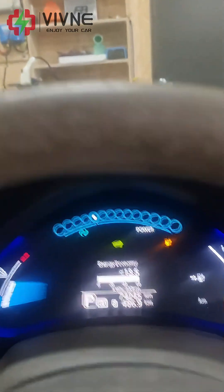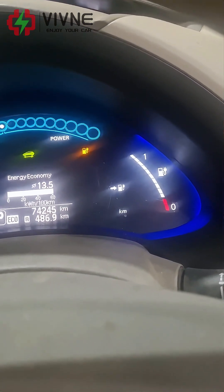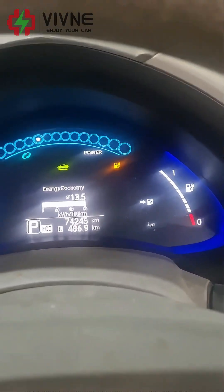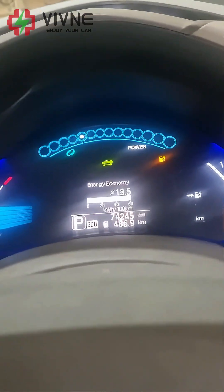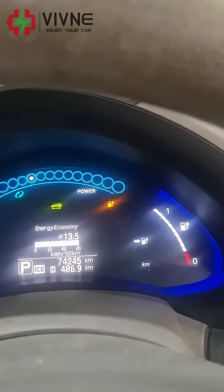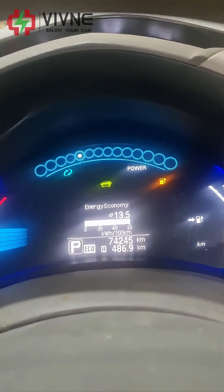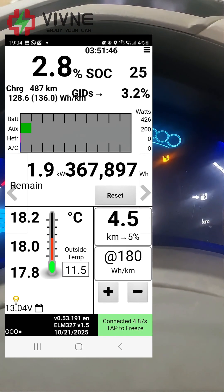I'll turn it around so you can see the dashboard. According to the dashboard it says I've still got 14 kilometers, which is about right with 2.8 percent in the battery. Turtle mode hasn't come on yet, but the warning light for the fuel gauge has been on for quite a while. I've got 2.7 percent left on the Leaf Spy.